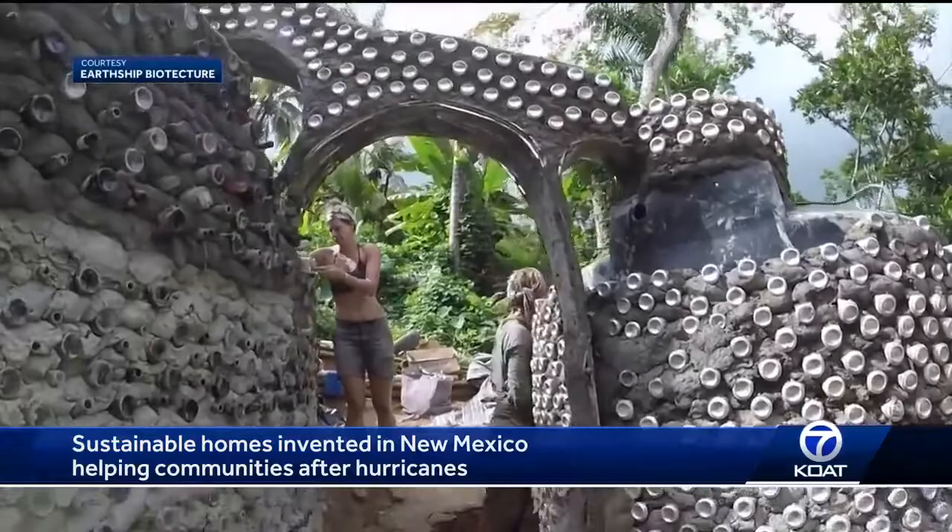In February, eight New Mexicans from the earthship community left our state, hopped on a plane and flew over 2,500 miles east to Puerto Rico. They then traveled to a town called Aguada where they spent 10 days working to build this home.